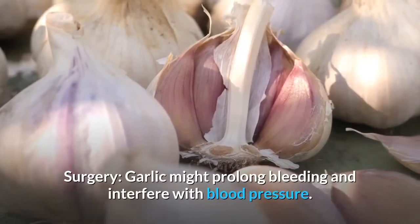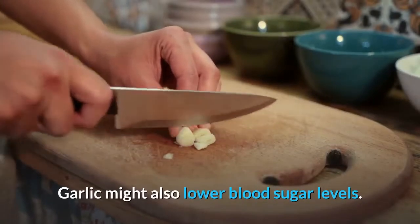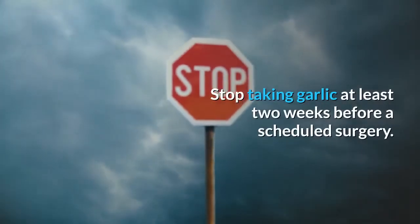Garlic might prolong bleeding and interfere with blood pressure control. Garlic might also lower blood sugar levels. Stop taking garlic at least two weeks before a scheduled surgery.